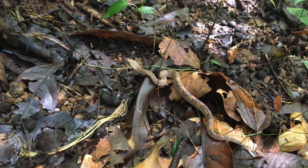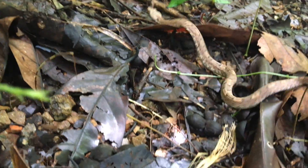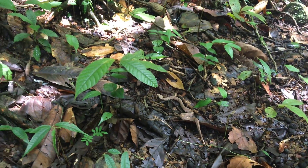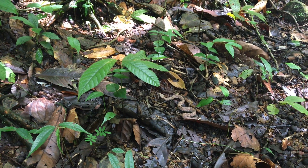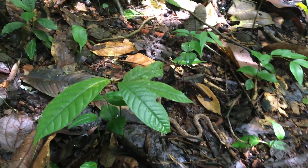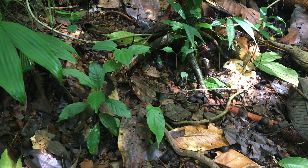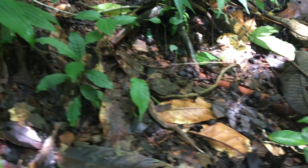He actually looks a little skinny today compared to yesterday. I assume he's trying to get away from us — he's pretty worked up. Guess he didn't like me messing around with him yesterday. This is the most I've ever seen one move. He looks like he found a nice leaf to go underneath.